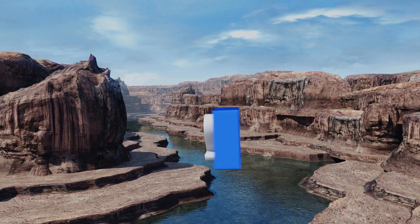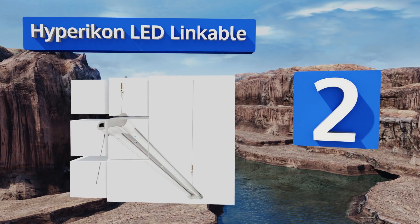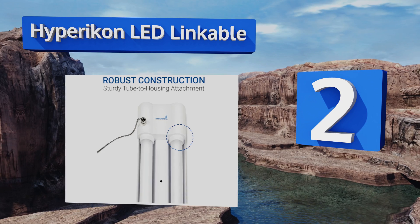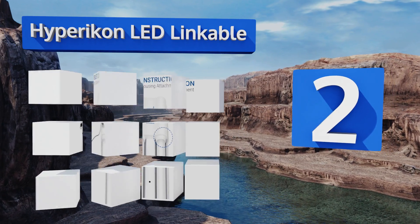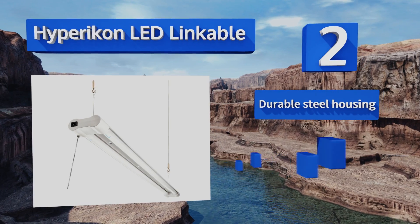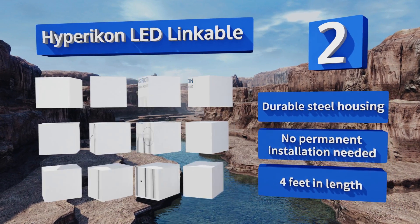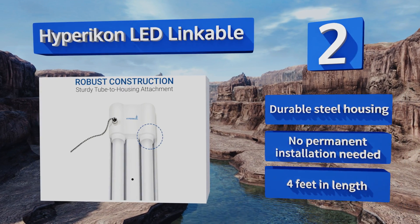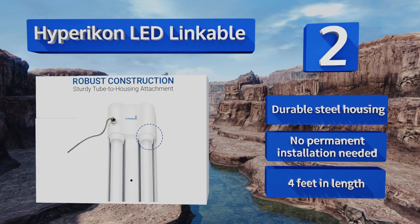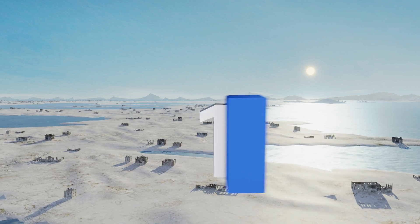At number two, the Ipyricon LED Linkable provides an excellent lifetime rating of 45,000 hours — which is nearly 21 years assuming you use it for six hours a day. With a lumen output just under 4,000, everything you need to see should be plenty clear. It comes in a durable steel housing, no permanent installation is needed, and it's four feet long.